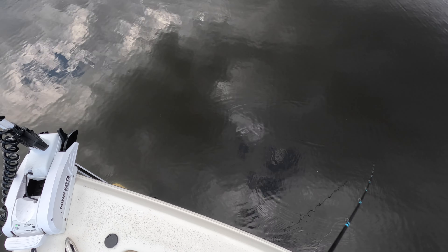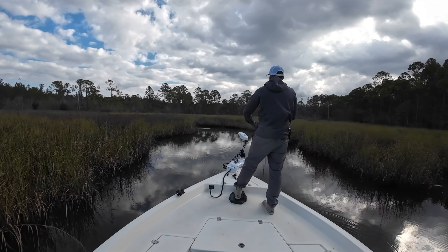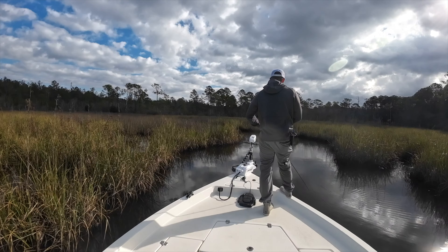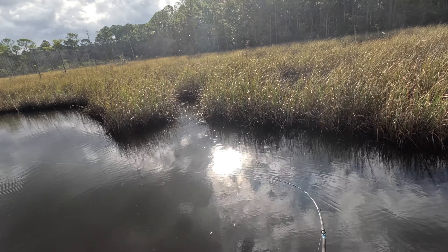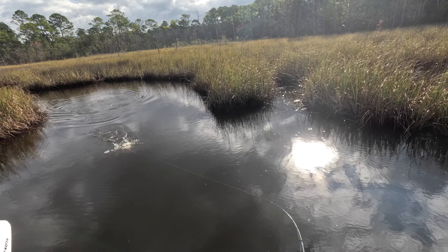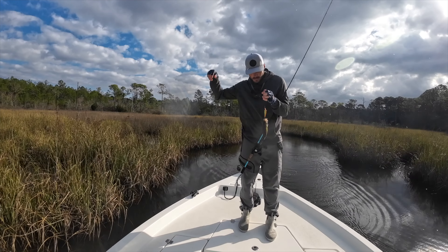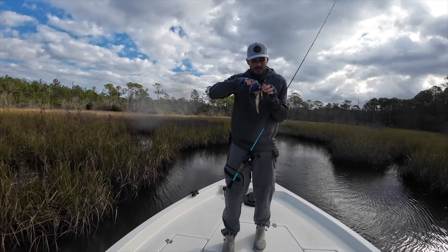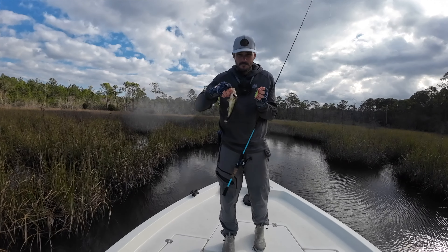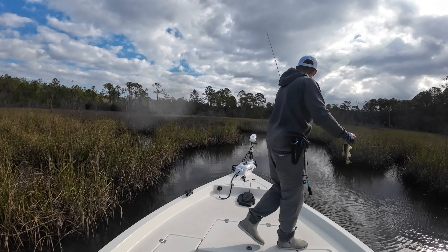I don't know how well y'all can see how this Miradine twitches through the water and just stops and floats there — deadly effective lure. Something just swiped at it right there as soon as it hit the water. There he is — please tell me that's a largemouth. It is a largemouth! That's my inshore slam on the Miradine — oh my goodness, what a little micro bass. See you buddy!